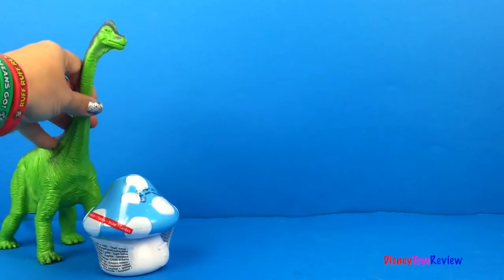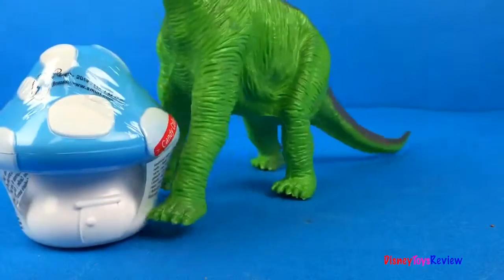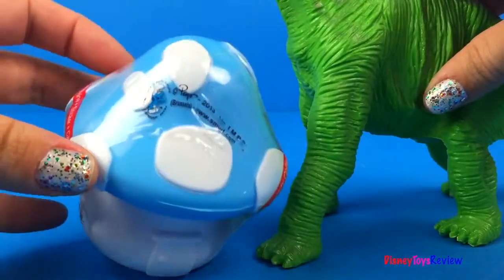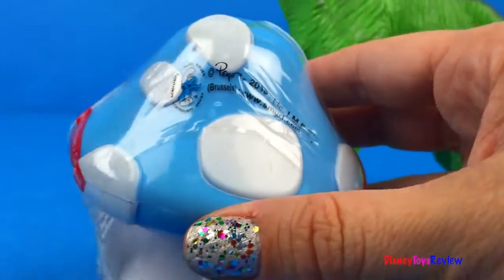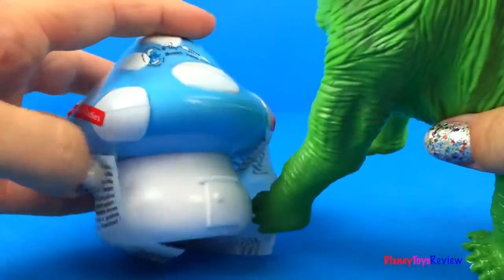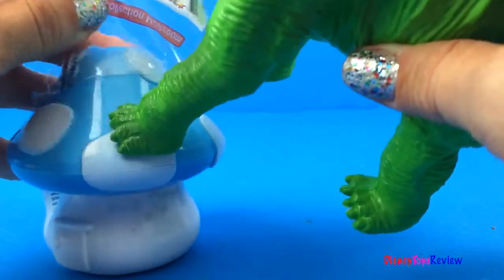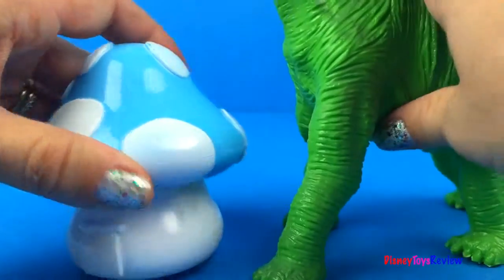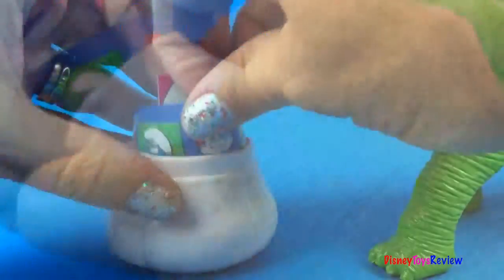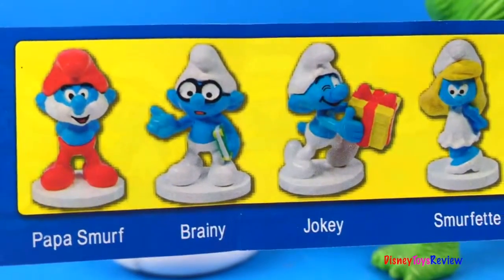Here comes our last dinosaur! What does the Brachiosaurus have? It looks like he has a Smurfs surprise egg! Let's see what's inside! He got that off! Let's open it up! There are eight stickers to collect and eight figures to collect!